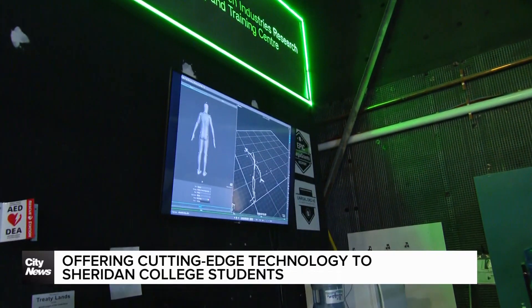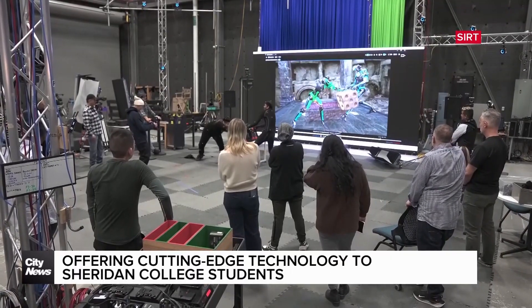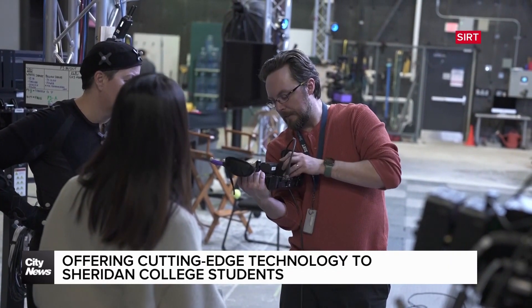The course is giving students a front-row seat to the future of filmmaking. Virtual production blends the real and digital worlds using game engines, CGI, and LED walls to create immersive film environments in real time.